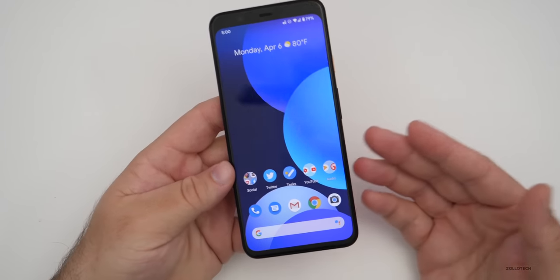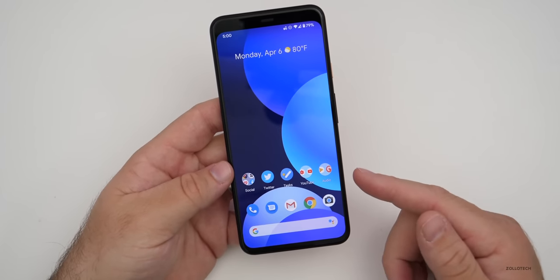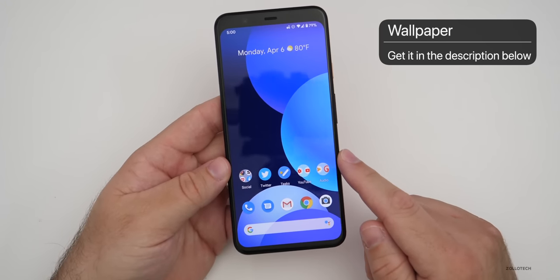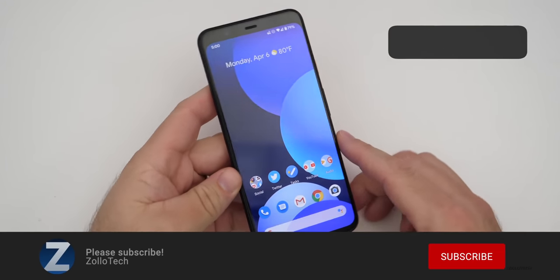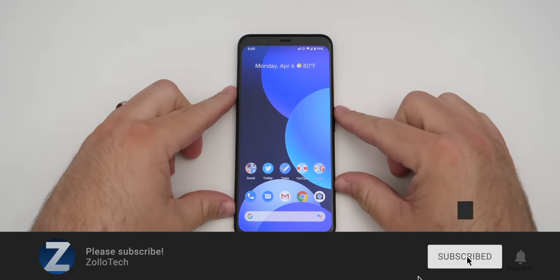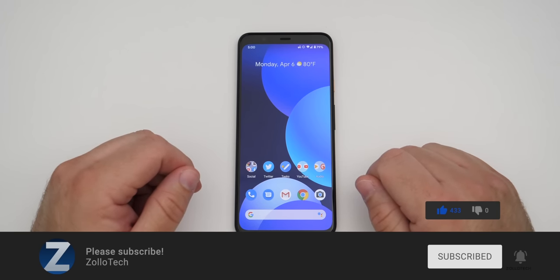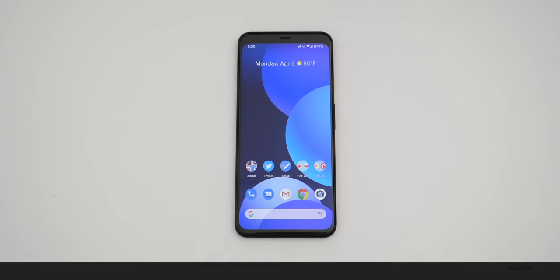That's it for this particular update — it's a pretty short one. Let me know if you've found anything else in the comments below. If you'd like to get your hands on this wallpaper, I'll link it in the description as I always do. If you haven't subscribed already, please subscribe, and if you enjoyed the video, please give it a like. Thanks for watching — this is Aaron, I'll see you next time.